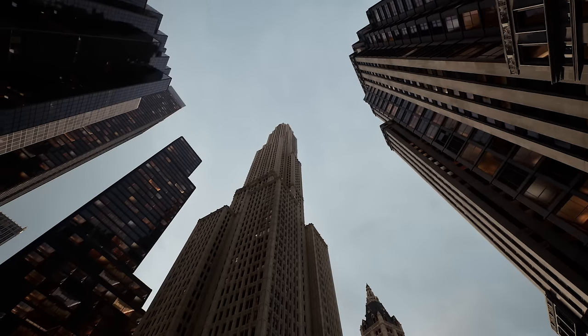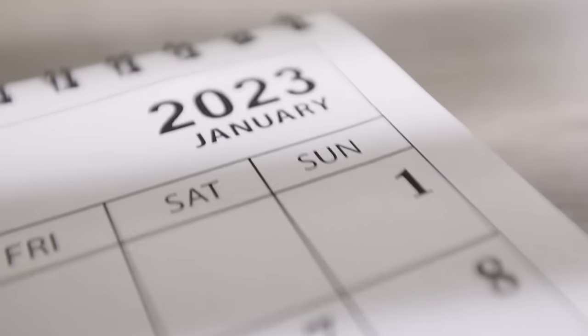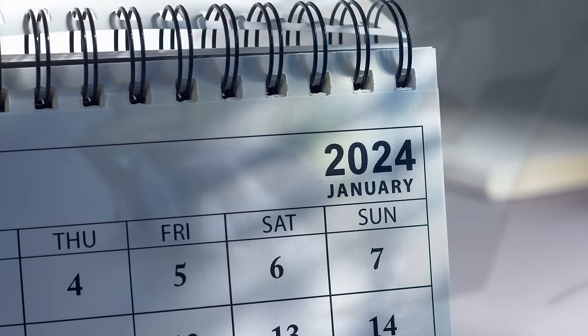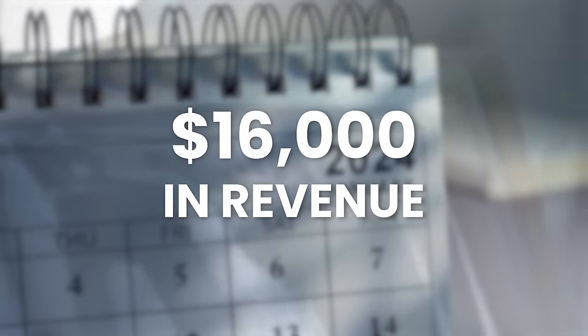This is Alina, an ex-New York architect that started Etsy as a side hustle. In January 2023, she only sold about $500 in revenue in her business, but she was bound and determined to make this work. And this January 2024, she sold $16,000 in revenue.